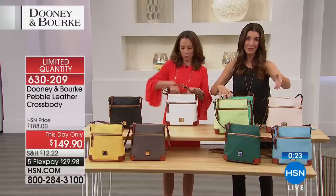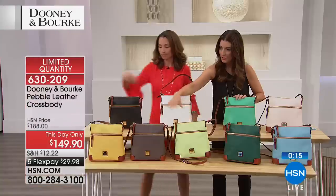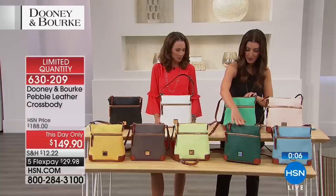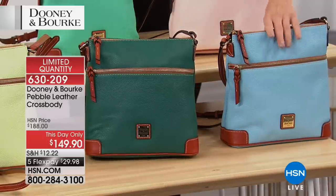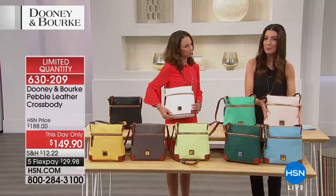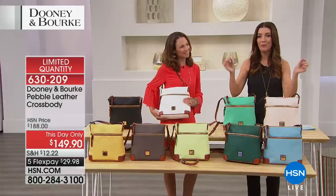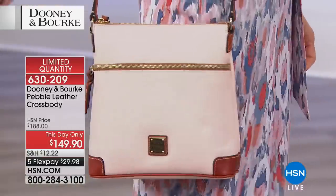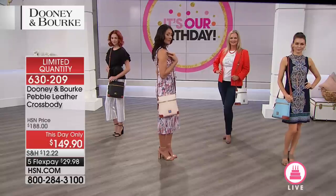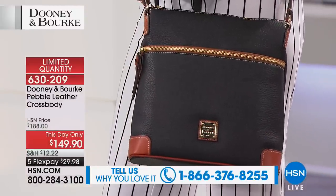Some colors are selling out quickly — last call on jade, lemon, and key lime. We also have leaf and Caribbean blue, blush, white, and black remaining. We only have a couple hundred bags remaining at this day-only price of $149.90. You're going to see some of the best values ever offered on Dooney and Burke nationwide. Call our testimony line — we want to hear about your Dooney and Burke experience.